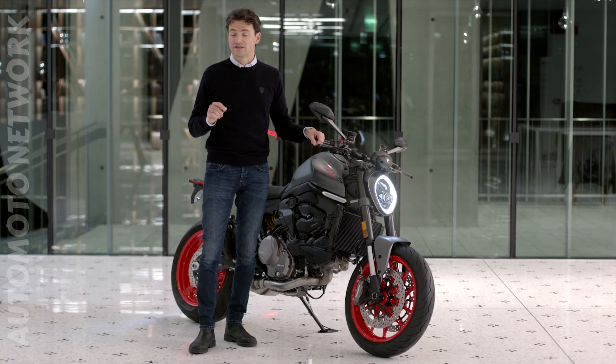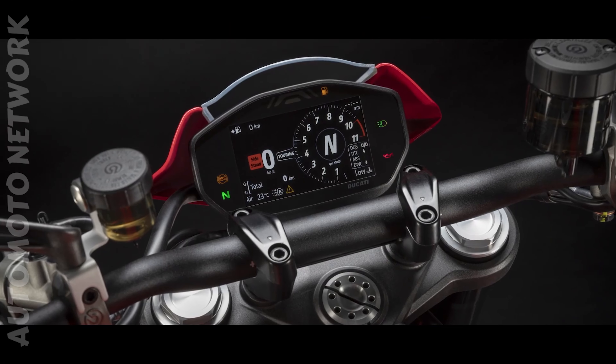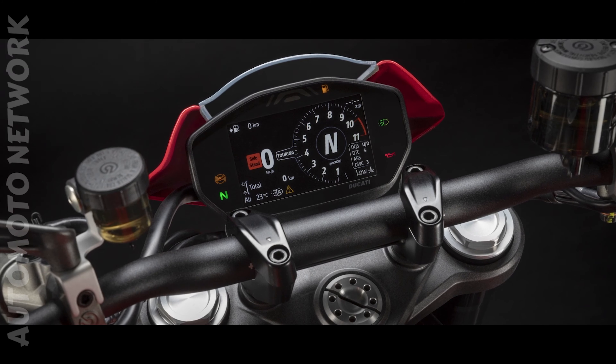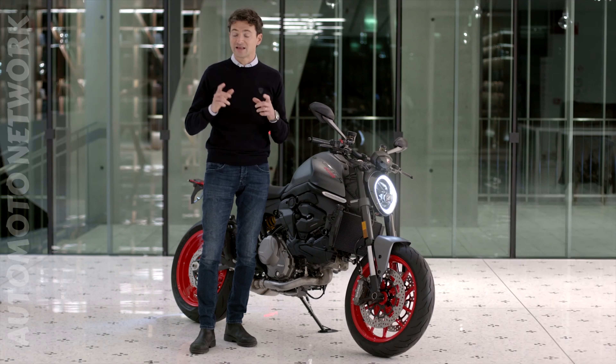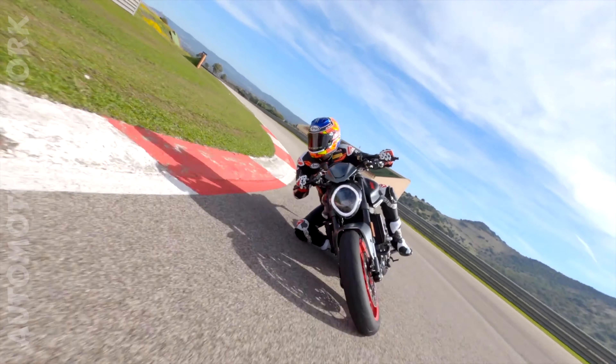The instrument panel is of TFT type, which means it has a colour screen. Its layout is inspired by that of the Panigale V4, with a large rev counter with the gear indicator in the centre — indications to keep an eye out for at all times for sporty riding.